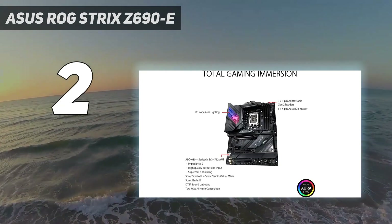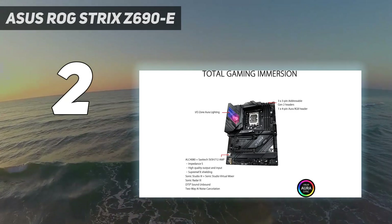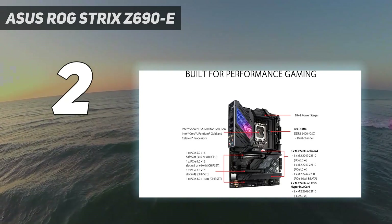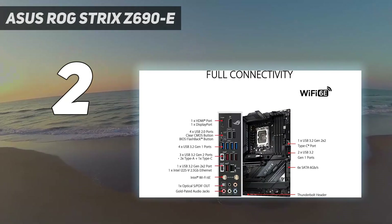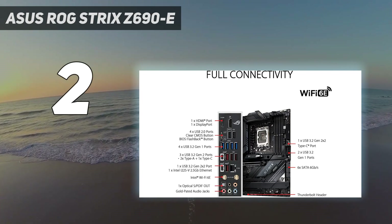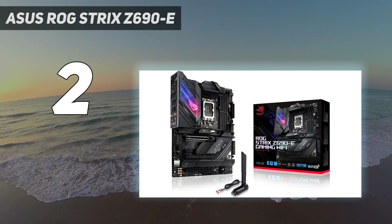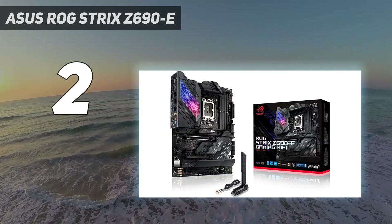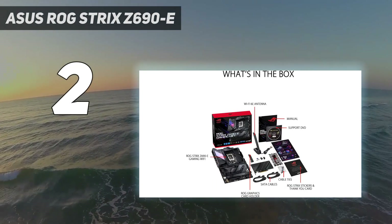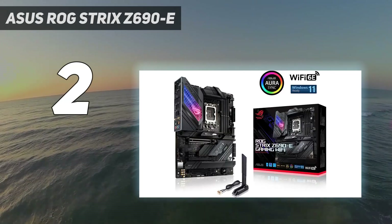Likewise, with our top Asus AMD pick, the ROG Strix Z690 E-Gaming Wi-Fi motherboard is equally as good. You'll be receiving a PCB with the same high-end premium components, as well as pretty much all the expansion you'll need for a capable PC setup. There's also pretty good 18+1 phase power delivery, which essentially means you can comfortably push this motherboard to its limit and beyond.